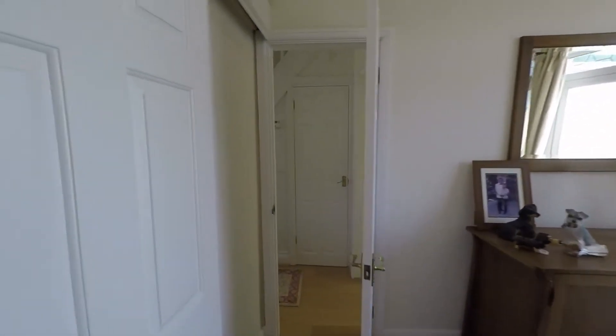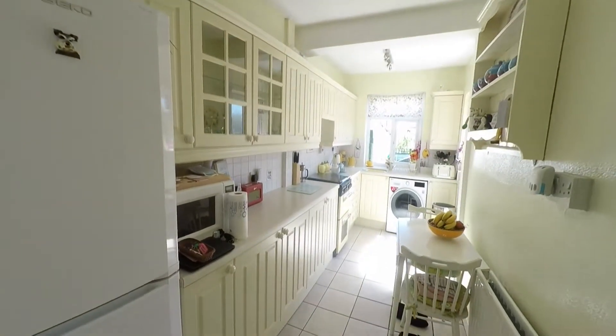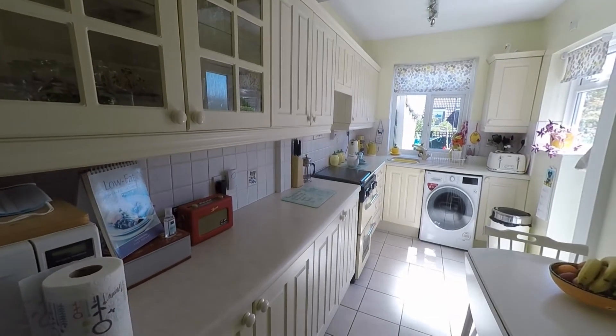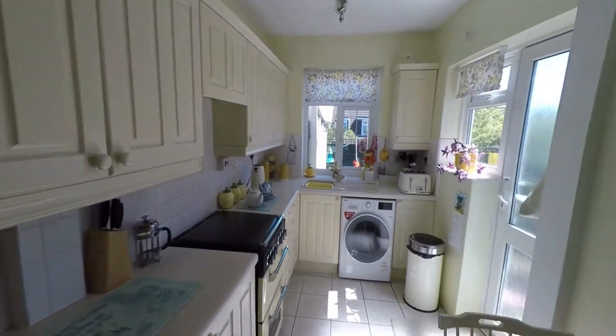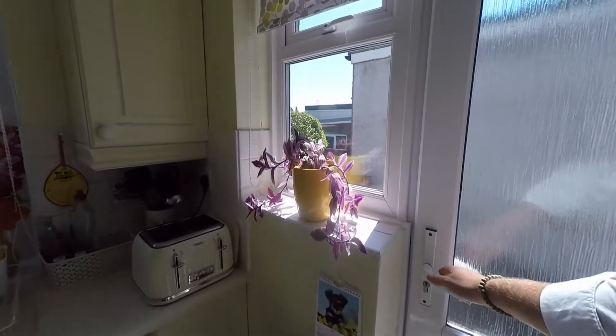We also have double doors leading directly out to the enclosed rear garden, providing a lovely family home layout to this ground floor. To the rear of the property we have this galley-style kitchen — a nice long kitchen with a generous amount of worktop space, base and eye-level units, and room for all kitchen appliances. There is also a second door giving access to the enclosed garden.